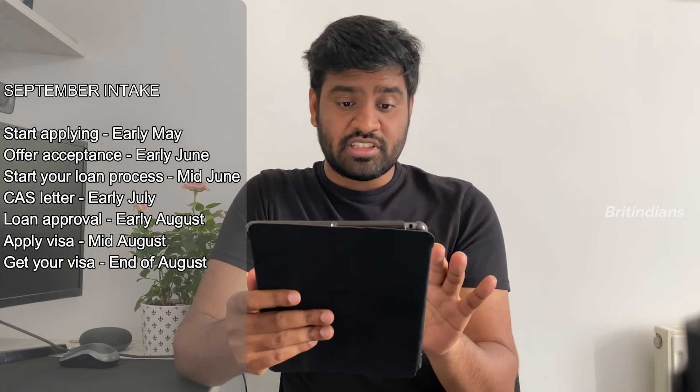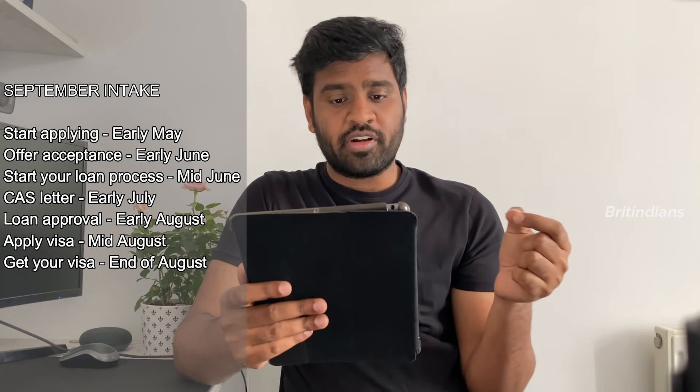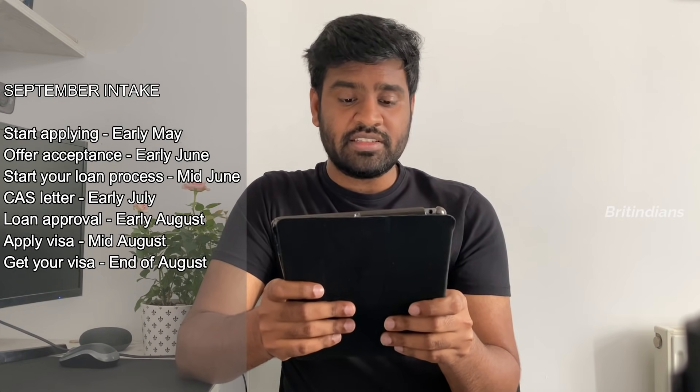Overall, for September intake: start applying in early May, offer acceptance in early June, start your loan process in mid-June, receive your CAS letter in early July, get your loan approval in early August, apply for your visa in mid-August, and get your visa by end of August.